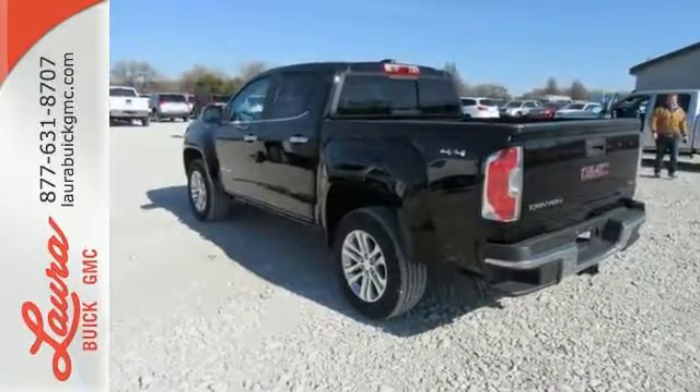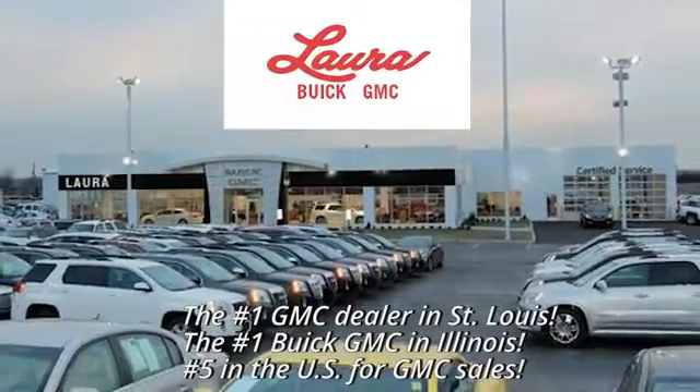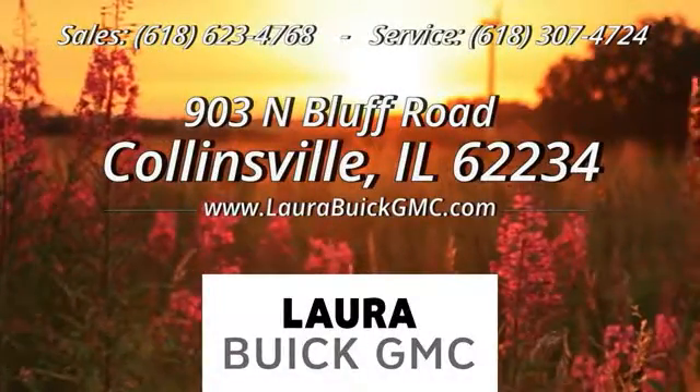Make a smart choice and put the Canyon to work for you today. At Laura Buick GMC, your Buick dealer in the St. Louis area. We're conveniently located at 903 North Bluff Road in Collinsville, Illinois.